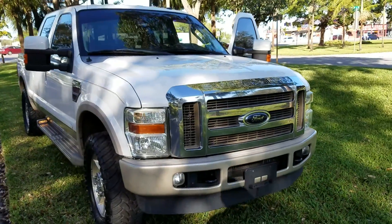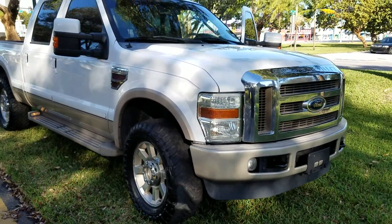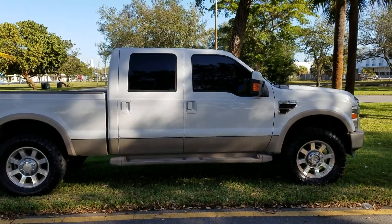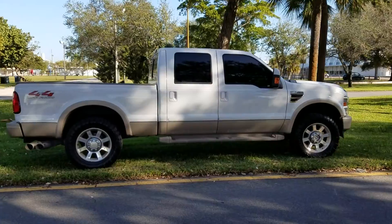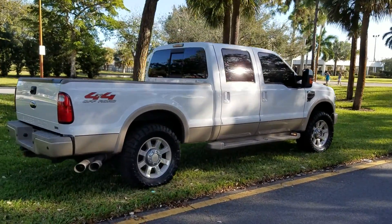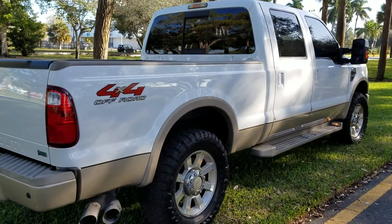Florida rust-free King Ranch short bed 4x4 truck. Very, very clean — ice-cold air conditioning, King Ranch interior. Brand new tires, exterior is like new. Pick up the phone and call me if you want to buy this Florida rust-free truck today. Pictures of the undercarriage show this truck doesn't have any rust or surface rust.